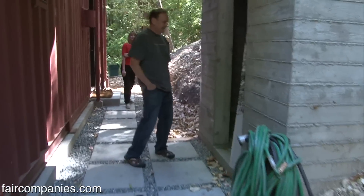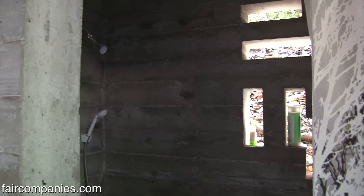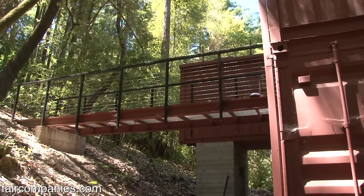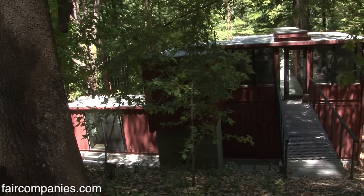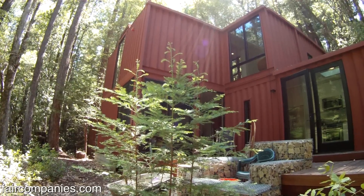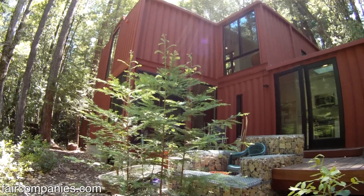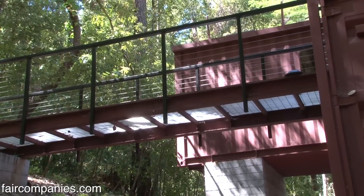Outdoor shower — you play in the creek and get really dirty, so clean off. It's not the cheapest way to build, but shipping containers made it affordable to do something cool design-wise. A custom home like this would normally cost a lot more in this area. One of the key design things is what the architect Dave calls the spine.